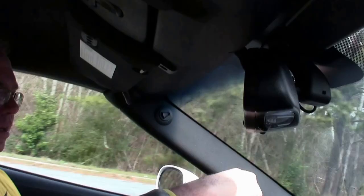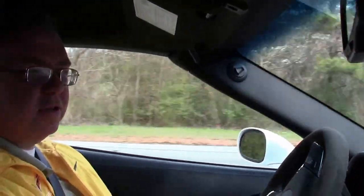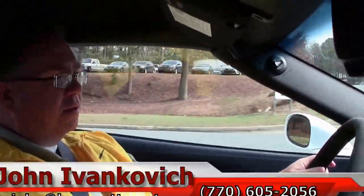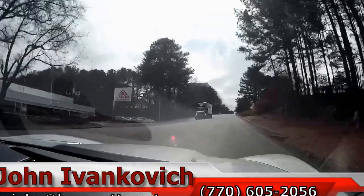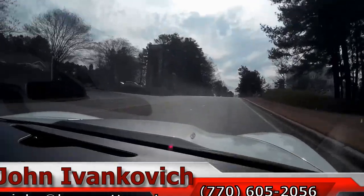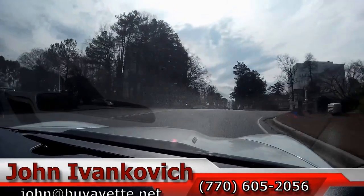Don't forget, subscribe to our YouTube channel so you get to see all these fun videos first. As we make our way up the hill — that's what you want to hear when you're driving to work in the morning, isn't it? We'll see you all on the road.